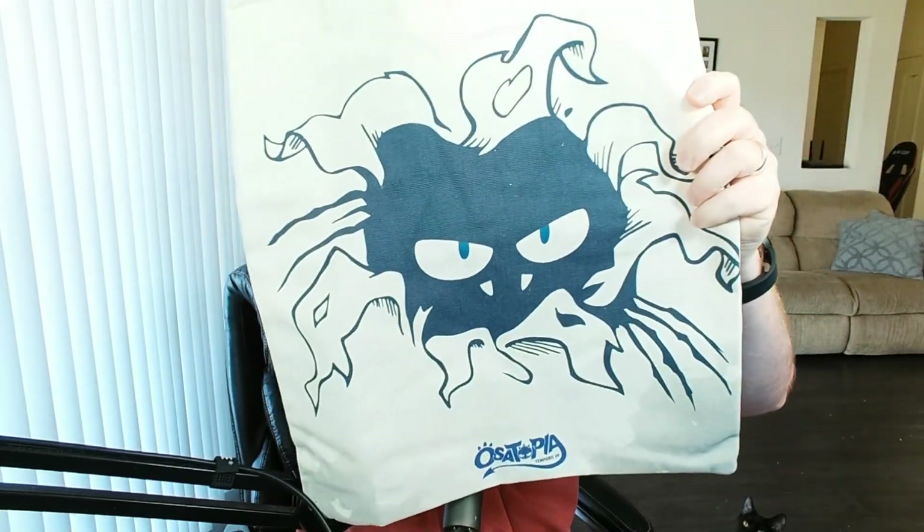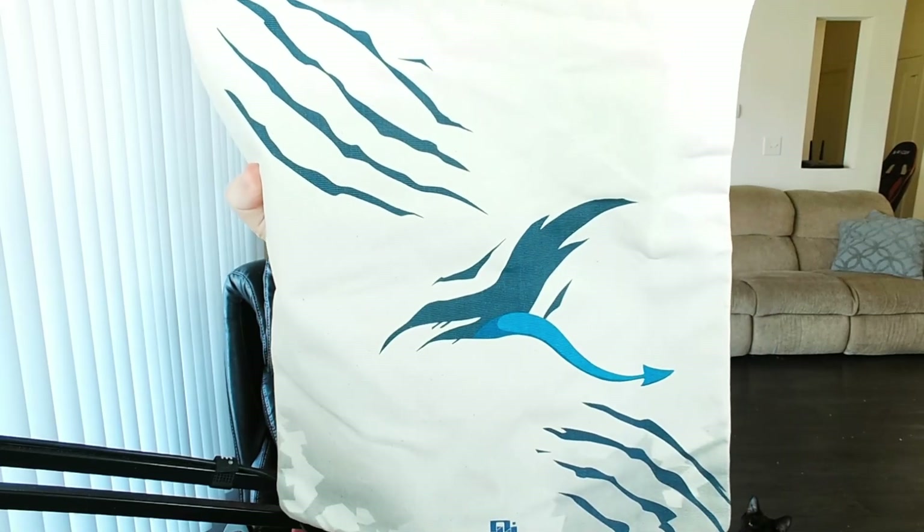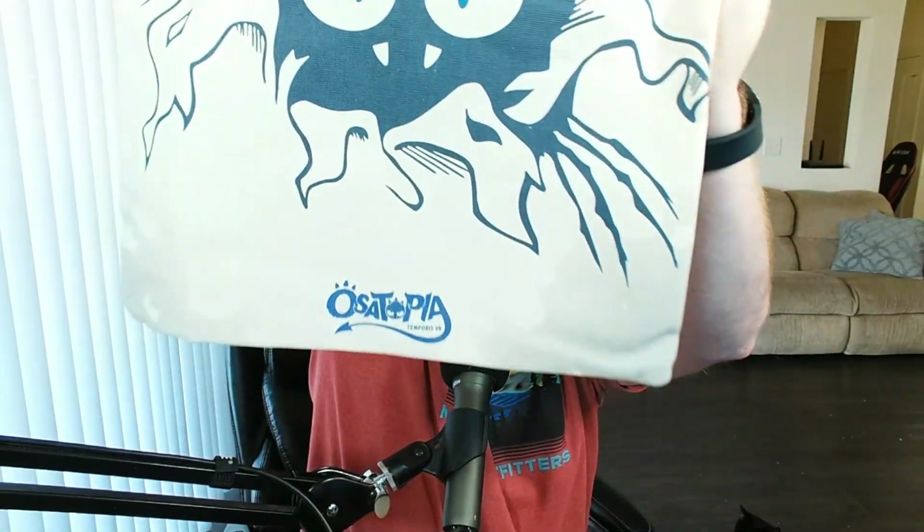And I think there's one more thing here — yep, that's the bottom of the box. Super cute box, my cats will play with that for sure. It looks like it's a bag, like a carry bag. It's an Osotopia carry bag, and it's actually even got the tail on the back! How cool — it's got the Temporus 7 logo. That's so fun.